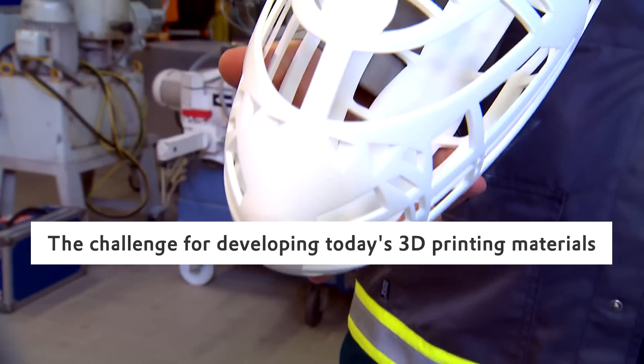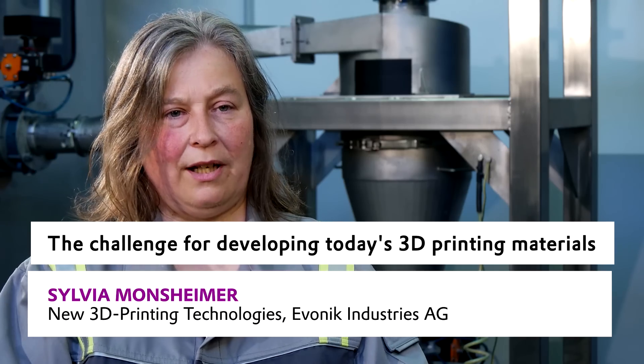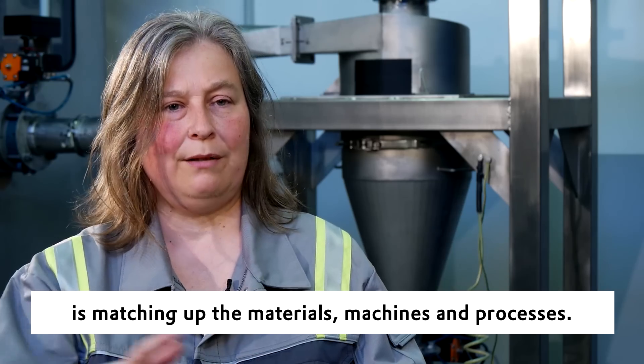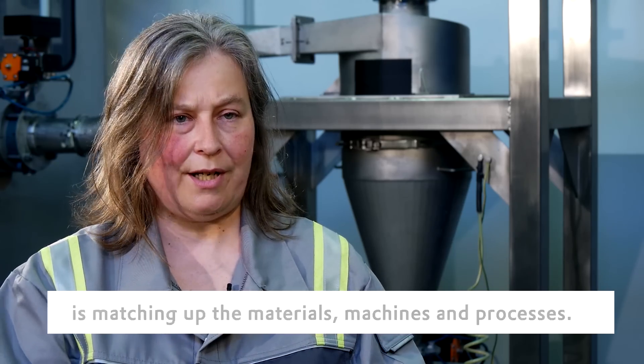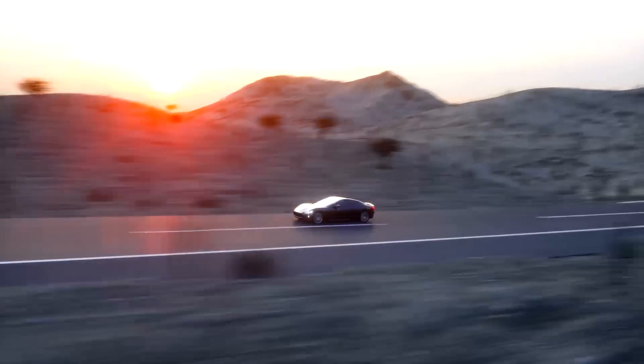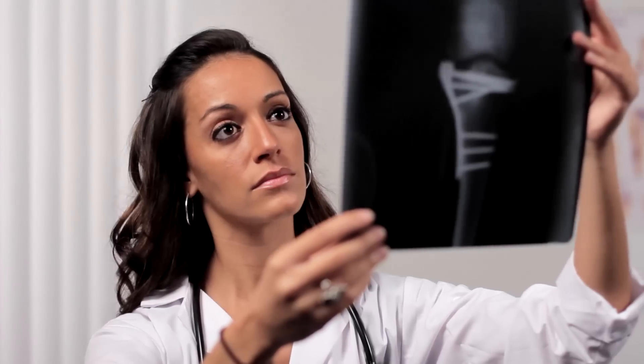The challenge for developing today's 3D printing materials is matching up the materials, machines and processes. Whether in aircraft construction, the automotive industry or medical devices, our polymer materials for 3D printing are high quality and perfectly adapted to the different printing technologies.